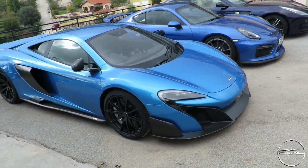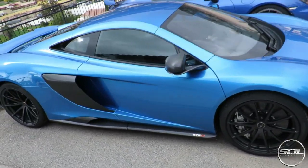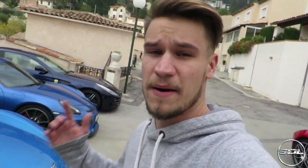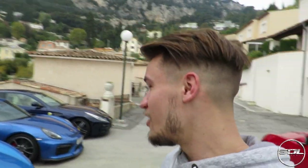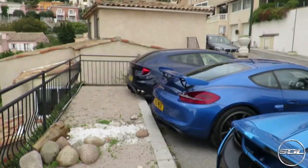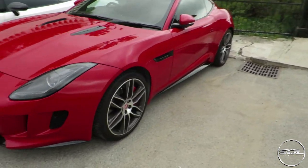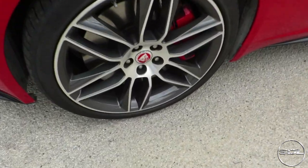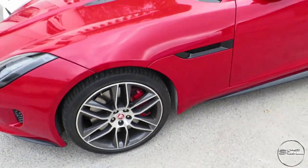Then we move on to the McLaren 675LT, which is just beautiful in every single way. It just gets better and better as you look around — it's got a satin carbon finish all the way around the car. I'm going to be doing more videos on all of these cars. Yesterday evening we saw Master's LaFerrari — I didn't have my camera, which was annoying, but I did post a picture on Instagram so make sure you go and check that out.